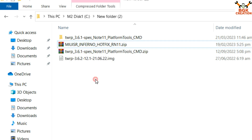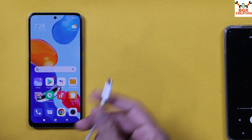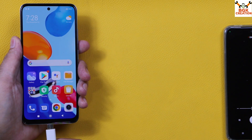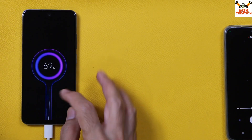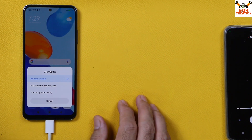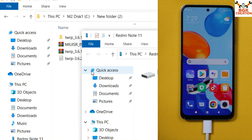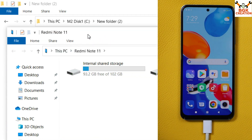Unlock your lock screen, then connect your mobile phone with a cable — the other end must be connected to your computer. We need to copy a few files to the memory card already inserted in the phone. Tap File Transfer / Android Auto, and the internal storage will appear on your computer screen.